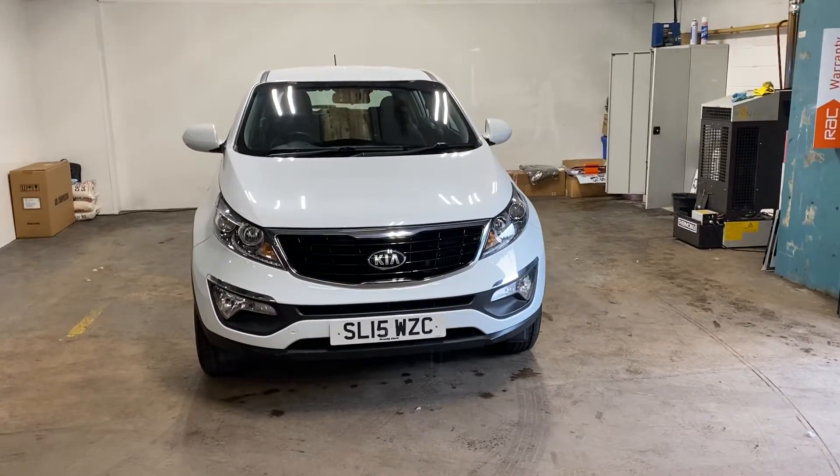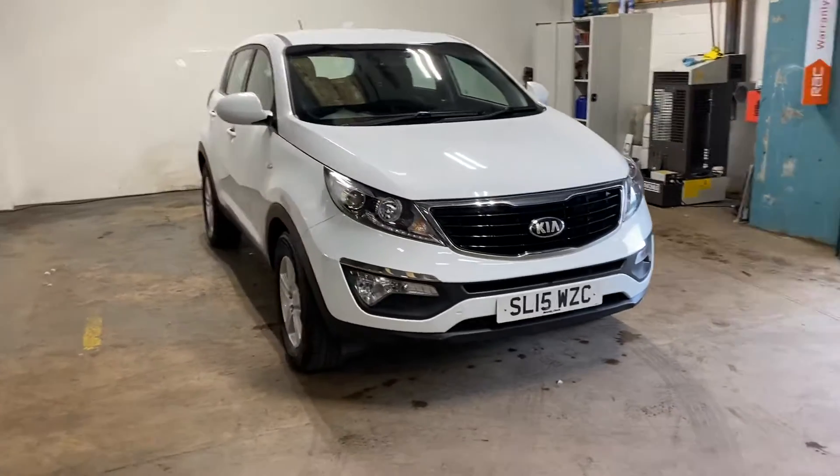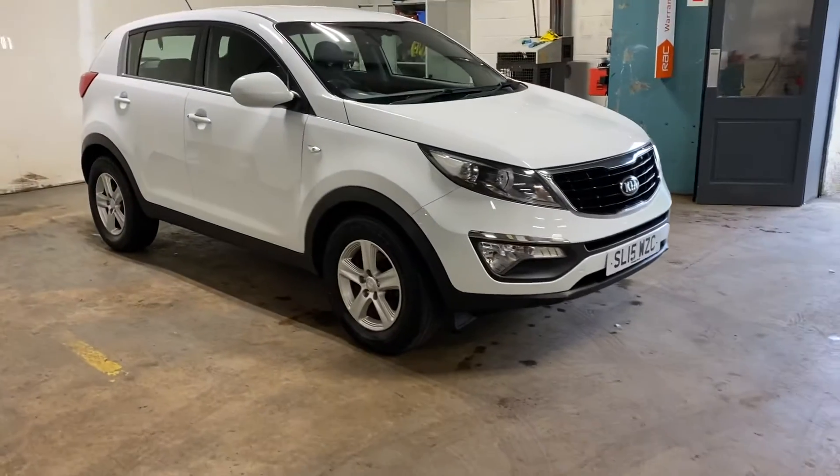Hi folks, Stephen Lindsay here from East Colbride Used Car Centre. Just going to do a walk-round video appraisal of this Kia Sportage diesel in the clear white colourway.